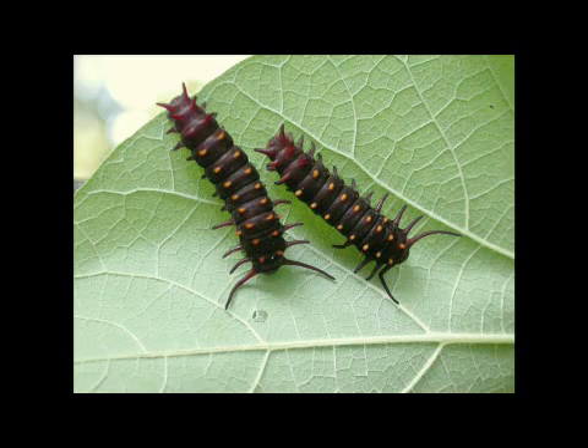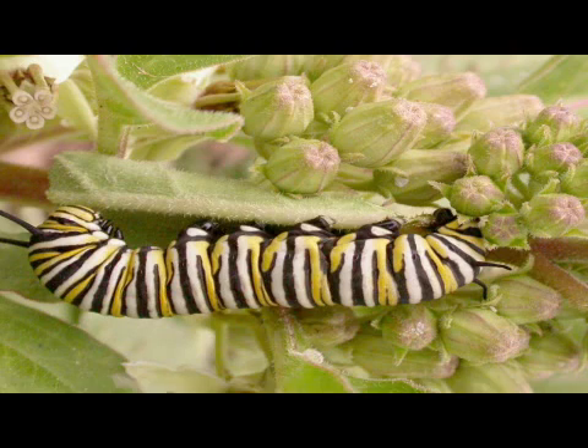Caterpillars have a close relationship with their food plant and typically they can only feed on one or a few closely related plants. Classic examples are the monarch, only able to feed on members of the milkweed family.